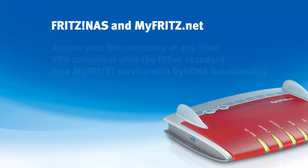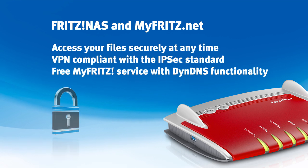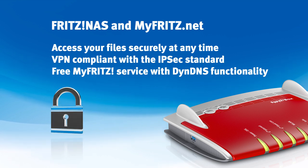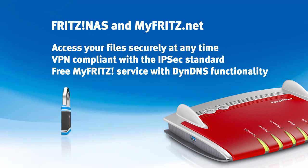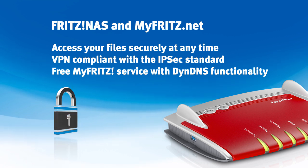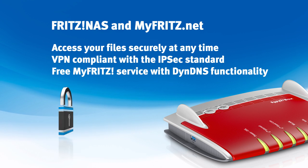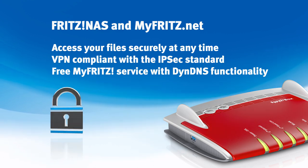With FritzNAS, the FritzBox 7490 grants you simple, secure access to your data in the home network or via the internet if you're anywhere else. Using the free MyFritz service, you can reach your own FritzBox from anywhere, be it from a smartphone, tablet, or a laptop.